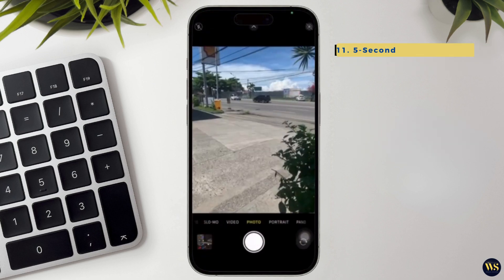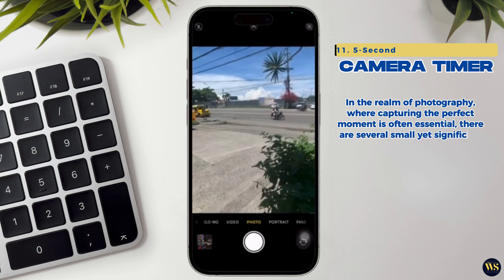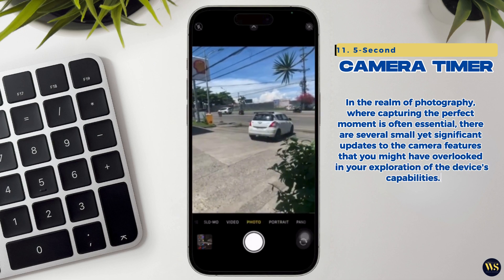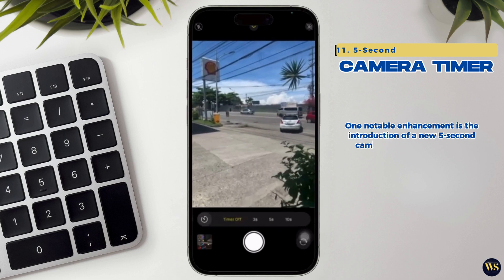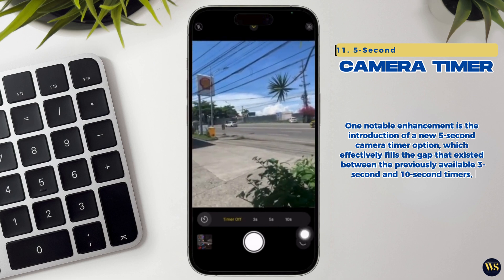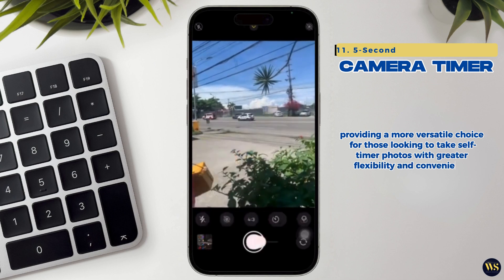11. 5-Second Camera Timer. In the realm of photography, where capturing the perfect moment is often essential, there are several small yet significant updates to the camera features. One notable enhancement is the introduction of the new 5-second camera timer option, which effectively fills the gap between the previously available 3-second and 10-second timers, providing a more versatile choice for self-timer photos with greater flexibility and convenience.